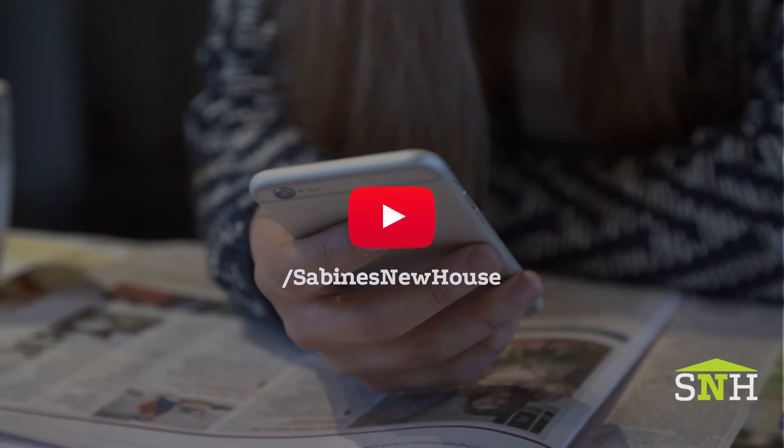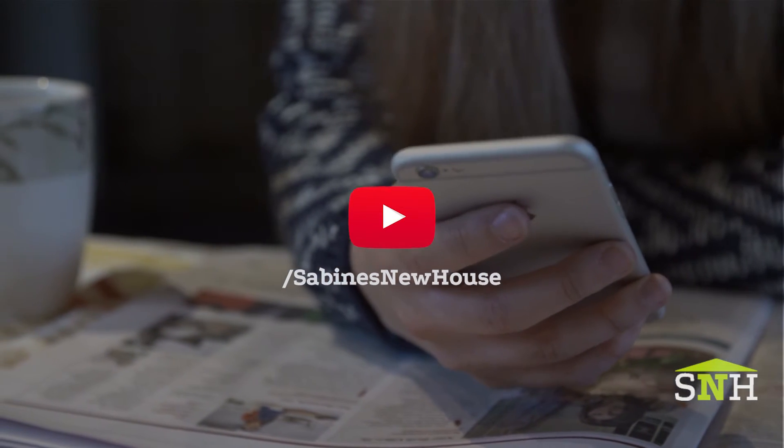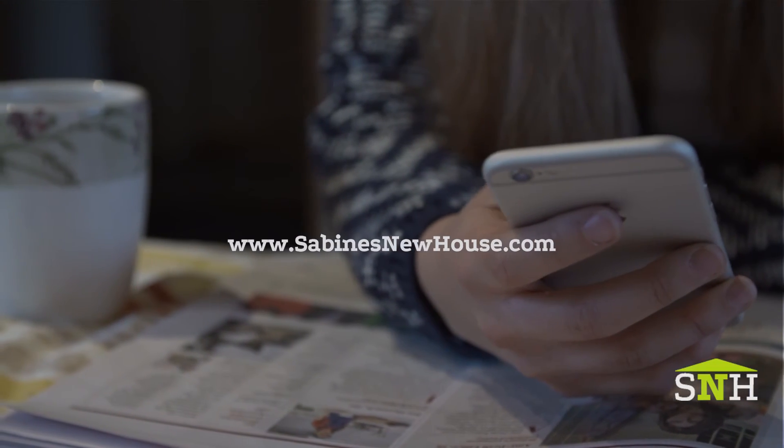Have fun with it. Thanks for watching. Be sure to subscribe to our YouTube channel and check out our recent project, The Greenwich House. You can find more information at SabinesNewHouse.com. See you next time on Facebook.